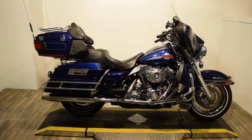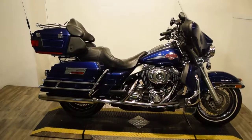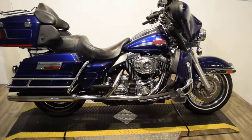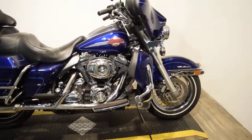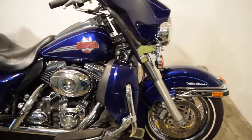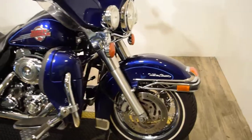Monster Power Sports is offering this 2007 Harley Davidson Ultra Classic. This bike's got a few extras on it — it's got nice smooth board wheels and a nice luggage rack. This bike has been safety and service inspected and is currently ready for the road.